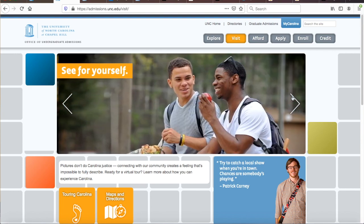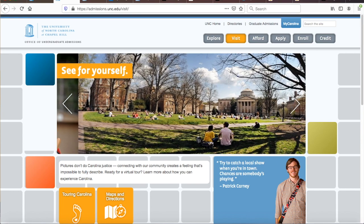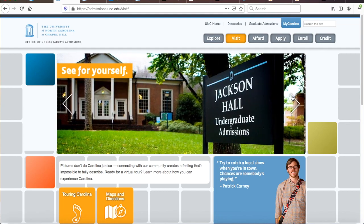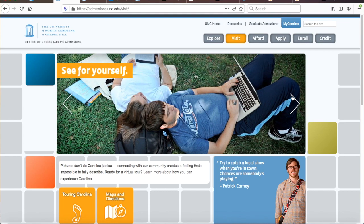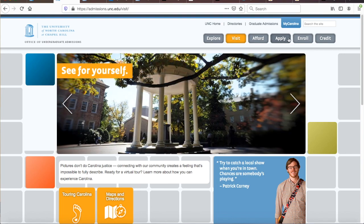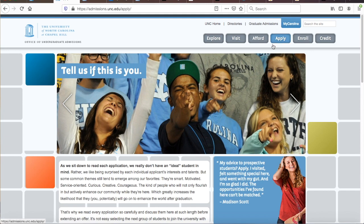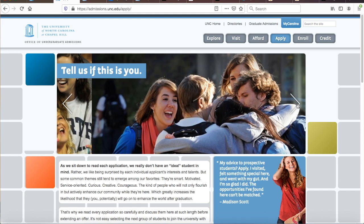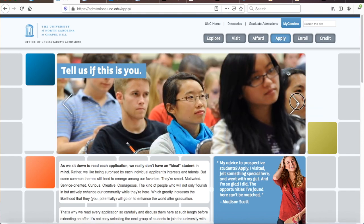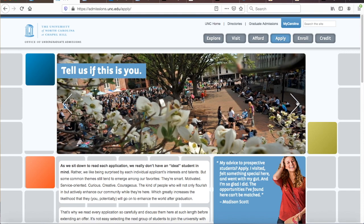Keep an eye on UNC's admissions website to see where the wind blows. While UNC Chapel Hill does not require SAT Subject Test scores, if you can still submit strong scores from one or more SAT Subject Tests, I say do it. Depending on the exact SAT Subject Test, a strong score ranges from 700 to 800. I would aim for a 750 or higher before confidently submitting an SAT Subject Test score to UNC.